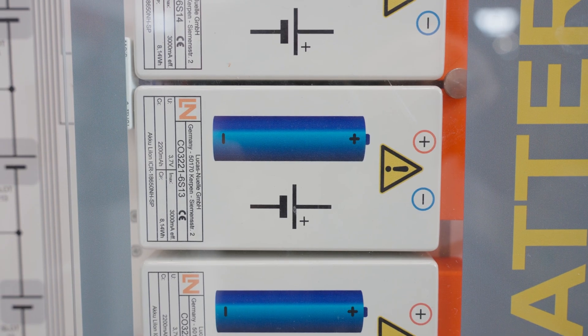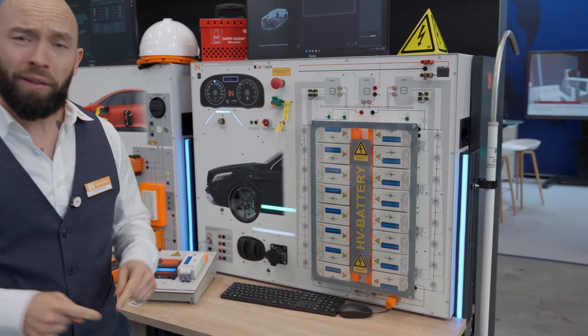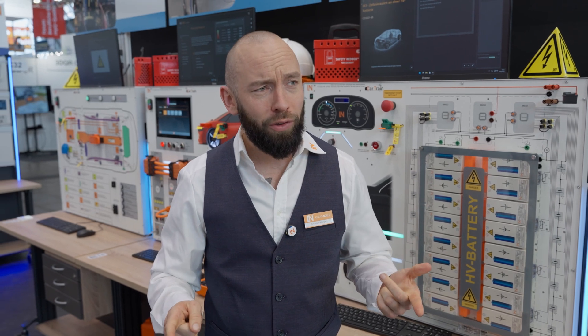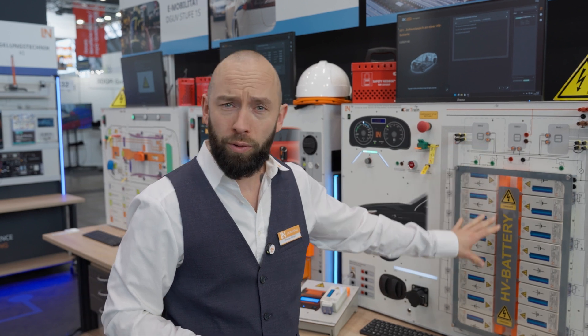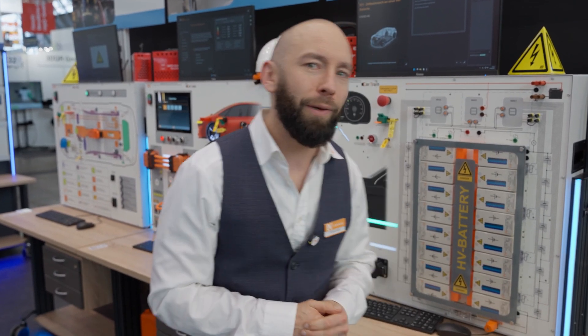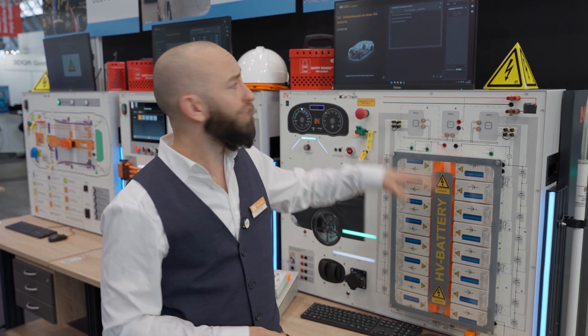The challenge here is that I cannot de-energize the high voltage battery itself, meaning I am always working under live voltage. This is exactly the case in our training system as well. We have a real lithium-ion battery with the great advantage that it is secured in such a way that the trainee can neither damage the battery nor can the battery harm the trainee — a clear win-win. We also have the opportunity to introduce various faults into the high voltage battery through our e-learning course.